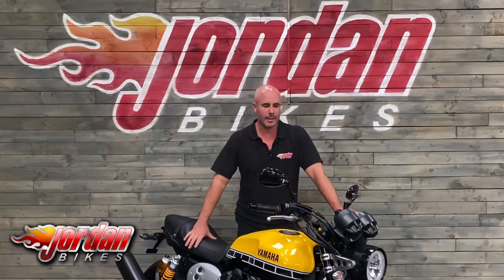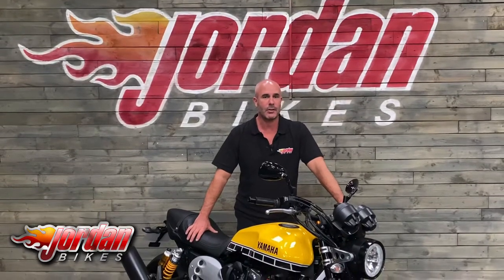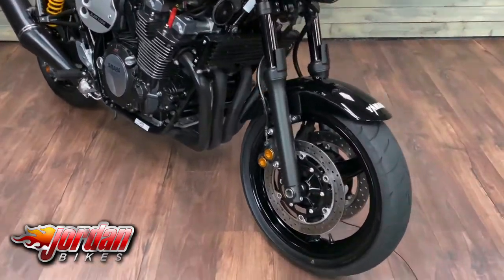Hi guys, it's Nick at Jordan Bikes. I'm here to show you this little beauty — the Yamaha XJR 1300, and this is the very rare 60th anniversary edition. The bike is absolutely pristine from top to bottom; you should see that on the footage — it's lovely.